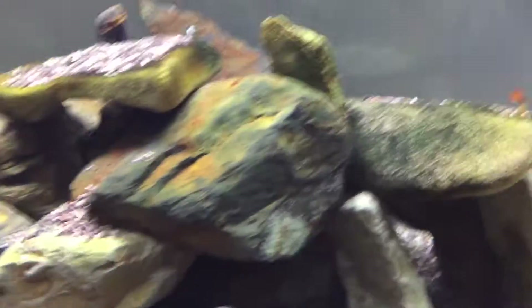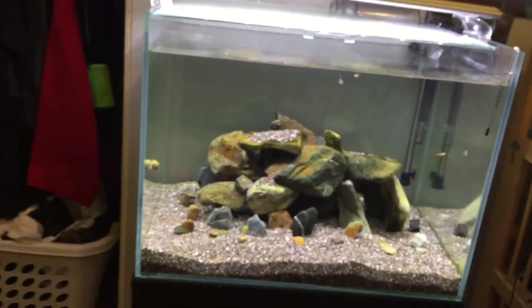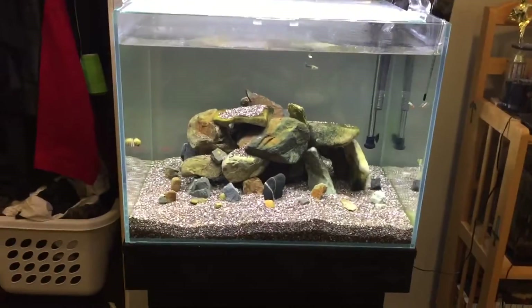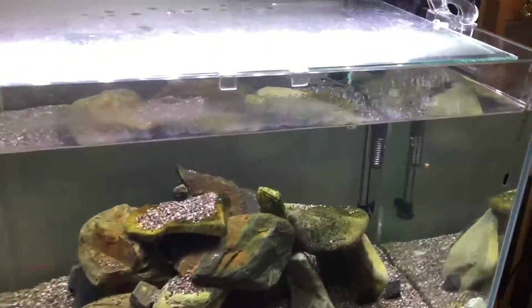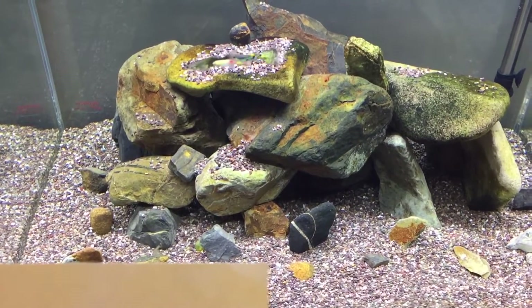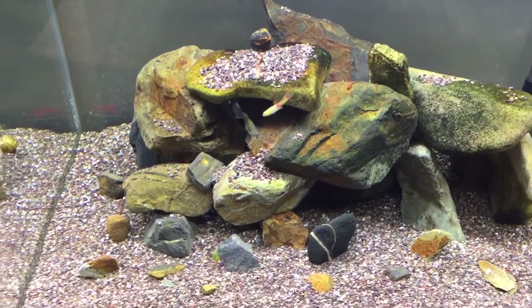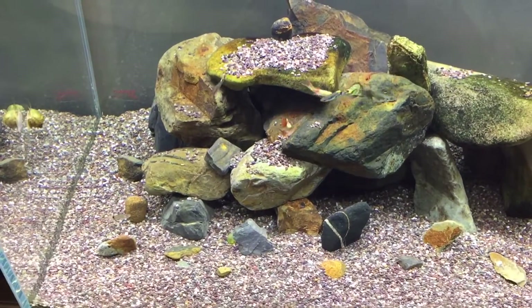The nitrates were converting a little bit, so they weren't as high. Let me check the paper my son wrote down — let me give you a further view of the tank. He wrote that the nitrates are actually at 20.